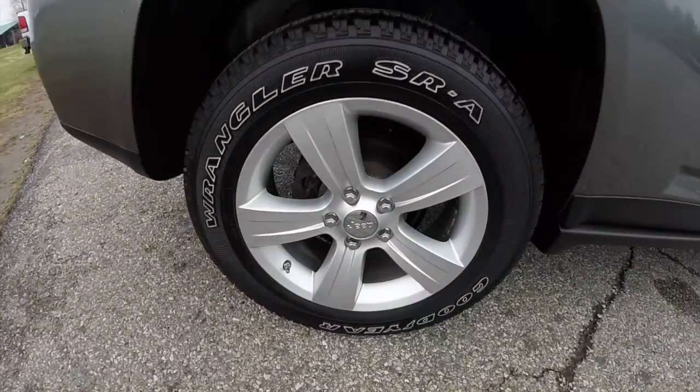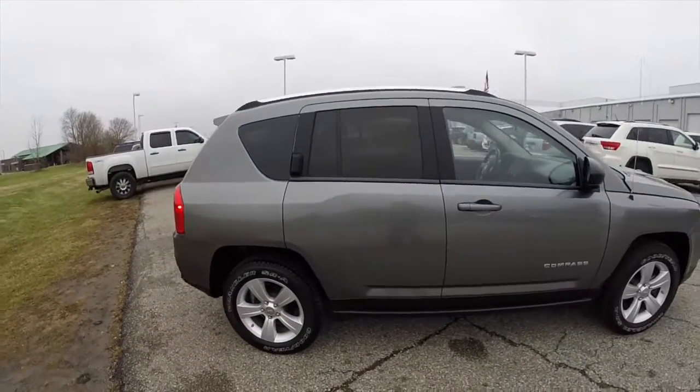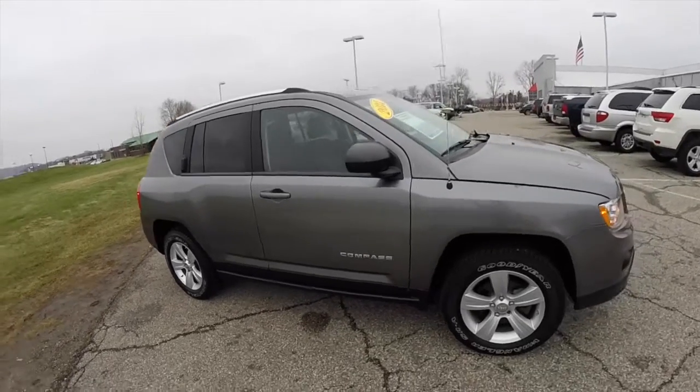It does have the 17-inch aluminum wheels with Goodyear Wrangler SRA tires on it. The vehicle is equipped with a remote start and keyless remote entry.